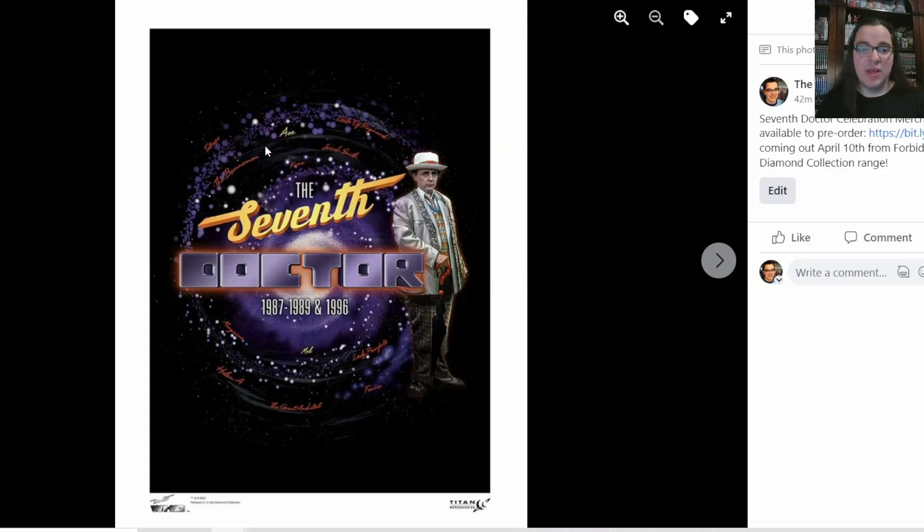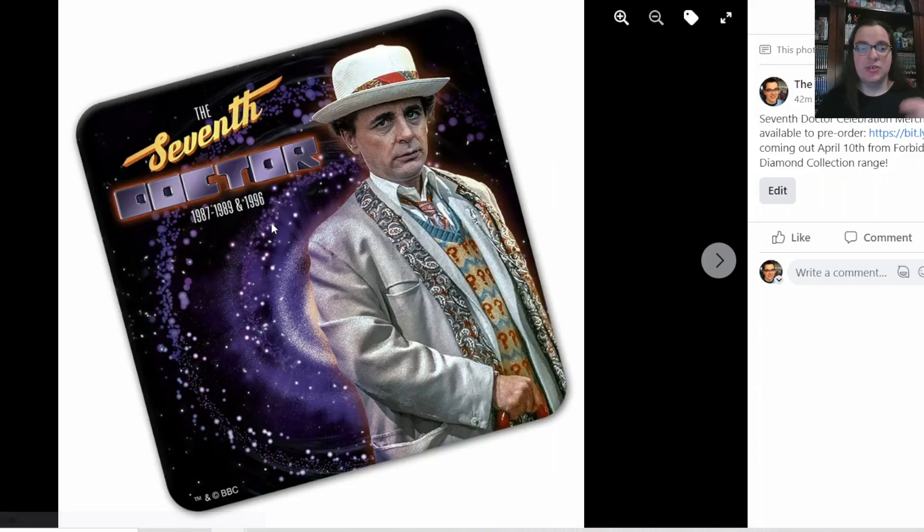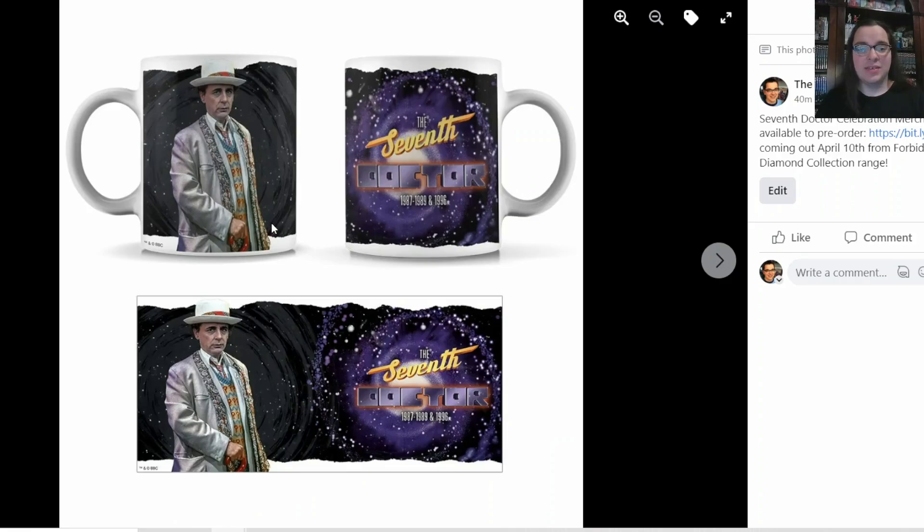You've got the swirling purple background of the vortex, and on the art print you have names of the Doctor's companions as well as aliens that the Doctor ran into written in cursive, with the Doctor off to the side. You can also get the design on a sweatshirt, women's fit t-shirt, t-shirt, coaster, and mug.